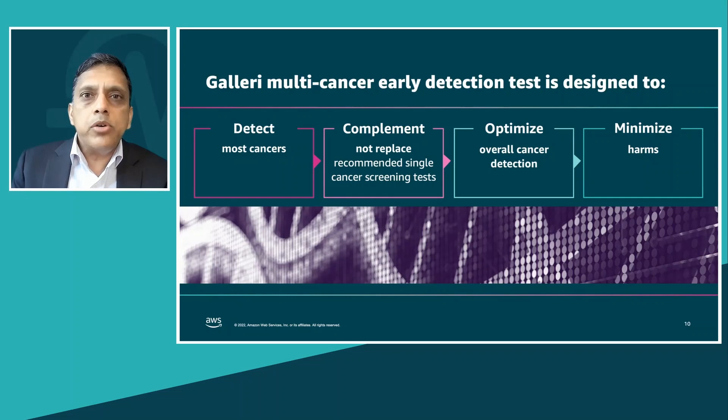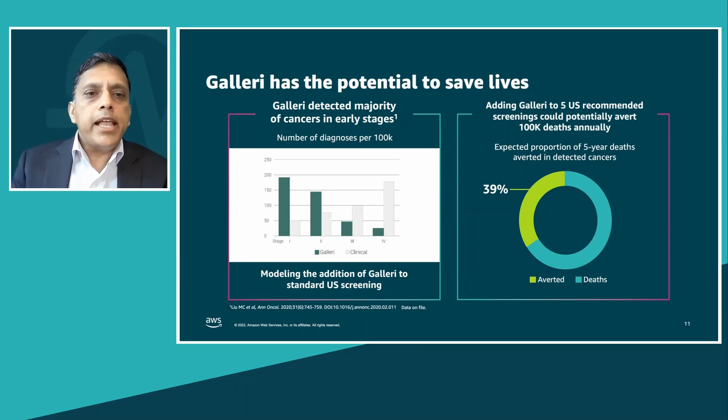It is designed to optimize overall cancer detection while minimizing harms. Our modeling shows that Galleri has the potential to save lives. The graph on the left shows how cancer is detected today — many, if not most, in the late stages. By introducing Galleri, shown by the green bars, we are able to flip that and detect most cancers early. Modeling shows that by adding Galleri to five U.S. recommended screenings, it could potentially avert more than 100,000 deaths annually.